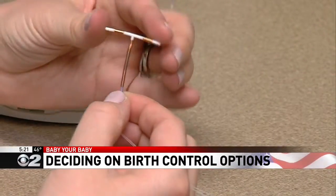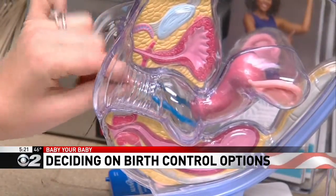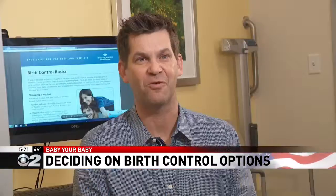Dr. Clark says many factors go into figuring out what option is best for you to prevent unplanned pregnancy. About 45% of all pregnancies are unplanned in the United States, which is about 6 million pregnancies. Holly Menino for 2 News.